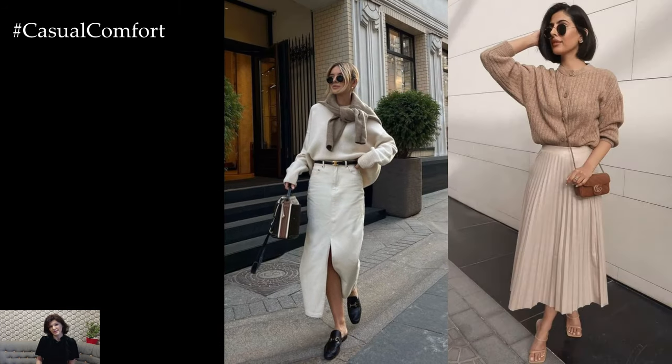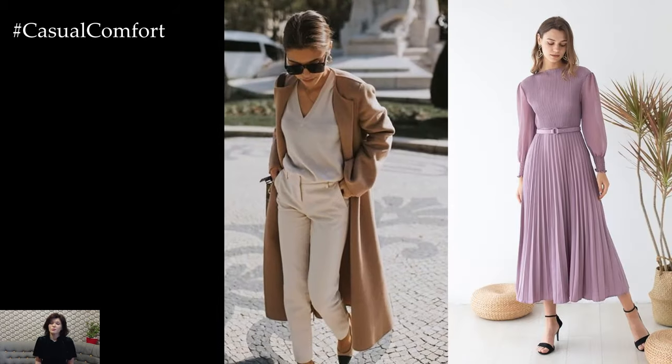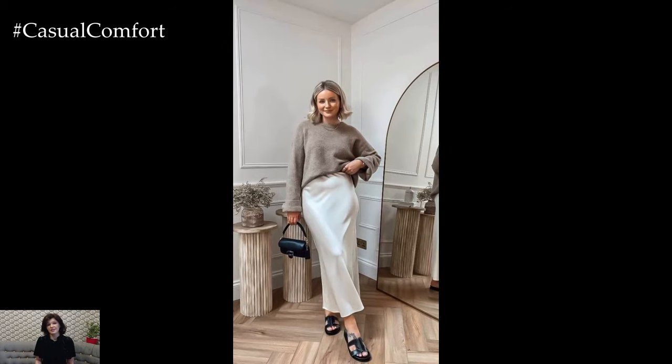Footwear choices can make or break an elegant spring outfit, so opt for styles that are both stylish and comfortable. Strappy sandals with delicate details such as bows or embellishments add a feminine touch to your ensemble while providing all-day comfort for outdoor events. Alternatively, classic pumps or block-heeled sandals in neutral tones are versatile options that pair well with a variety of spring outfits.